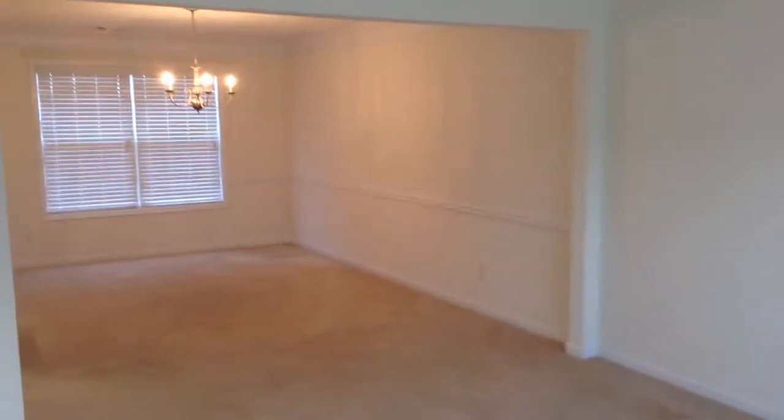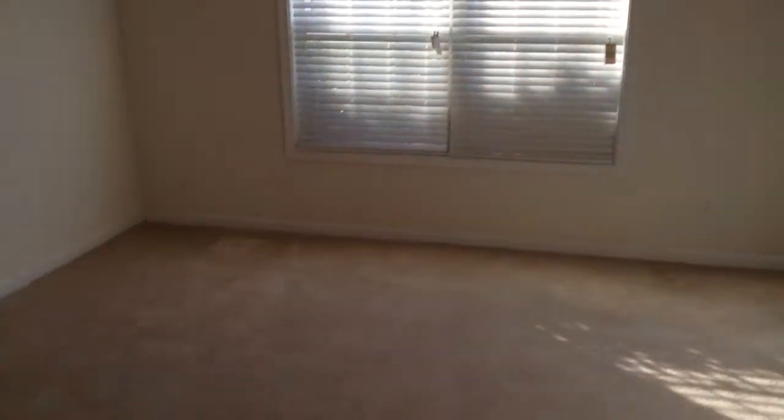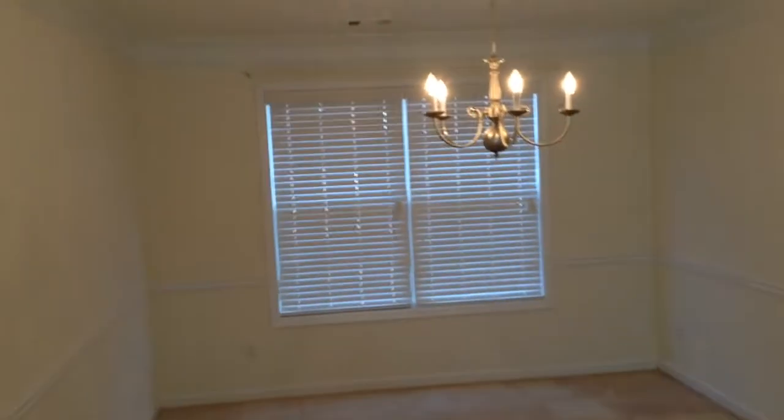We'll start here in the formal dining room. This is a formal living room and dining room space. Here's your formal dining room area, and here's your formal living room area. There's plenty of space, beautiful white carpet, and everything is freshly painted.